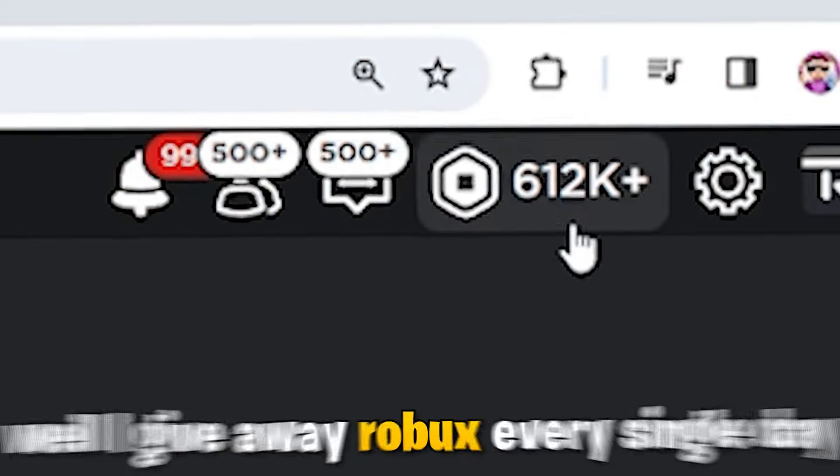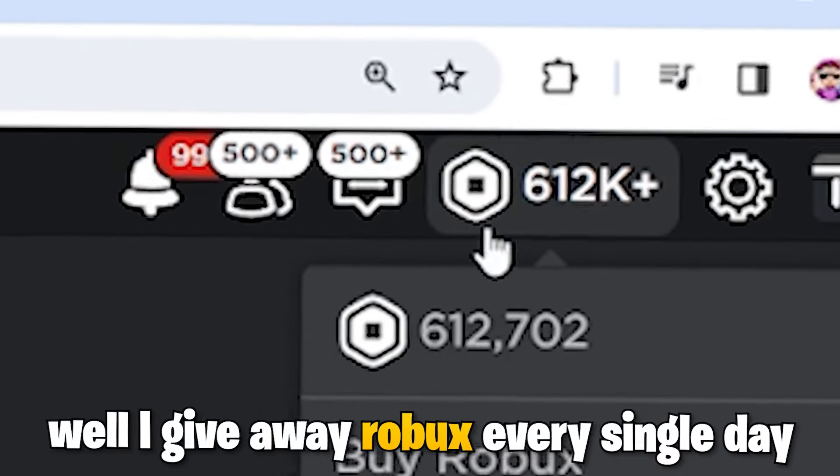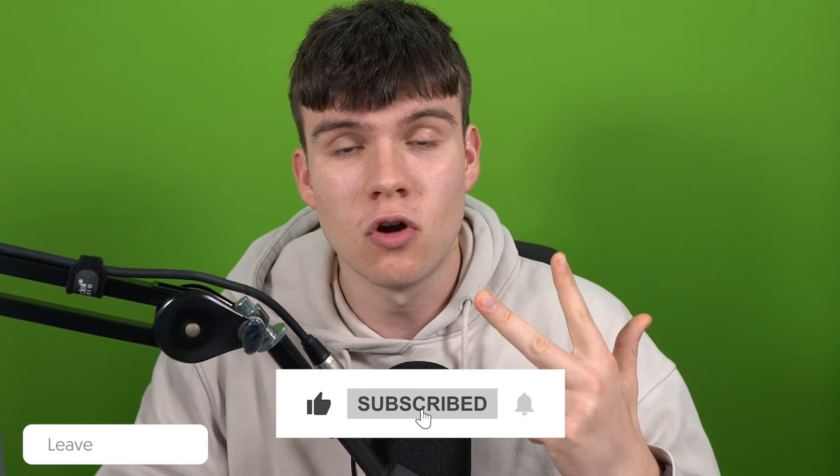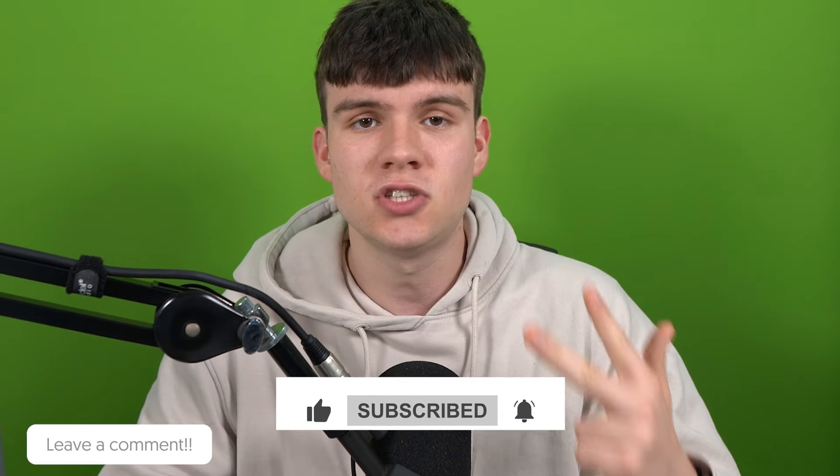Hey, do you want to win some free Robux? I give away Robux every single day. To enter: like the video, subscribe to the channel, comment down below your Roblox username, and set up a Please Donate booth, and you'll be entered.